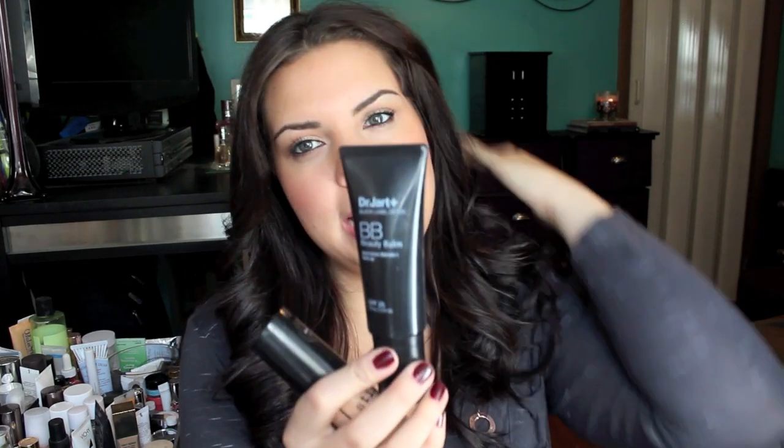So these two are definitely favorites. I've been using the Dr. Jart BB Cream for a while. Anytime I have something that's too dark for me, this is my go-to. It's beautiful. I don't love it by itself just because it's very pale and not a lot of coverage, but mixed with other products it's just amazing. I've mixed it with everything and I've never had it turn out wrong.